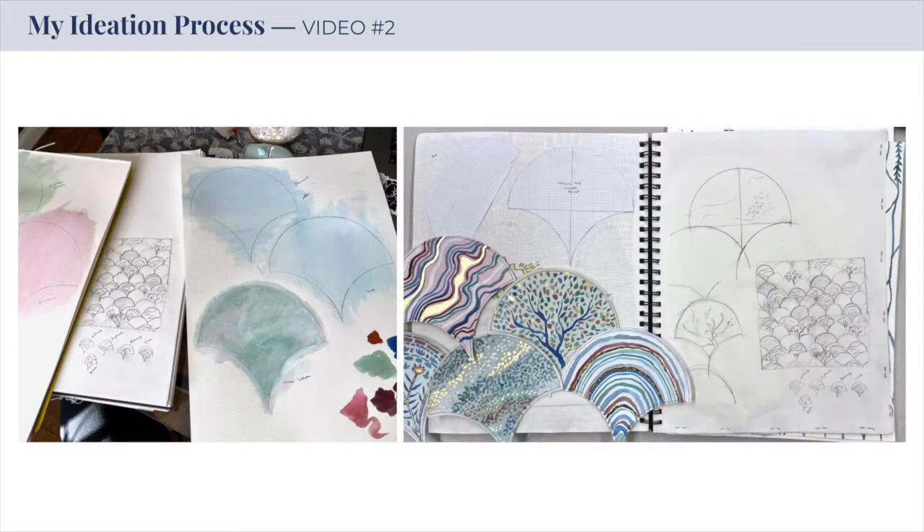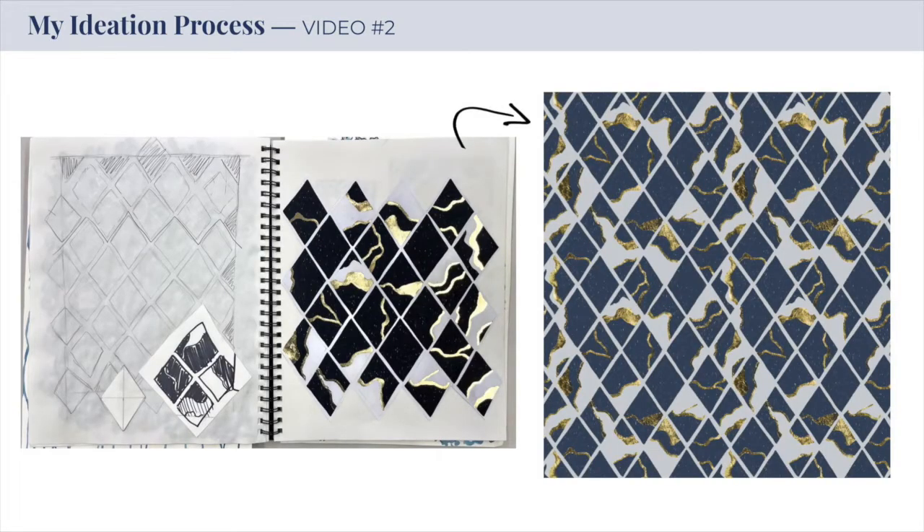During the early stages of designing, I alternate between creating motifs and drawing small thumbnail sketches of what I envision the end result to be. If I take a different path with my original motif plans, the thumbnail sketches I create will reflect that. These steps keep me on track with my goal for each design and make it easier to visualize how I will piece it together later on.